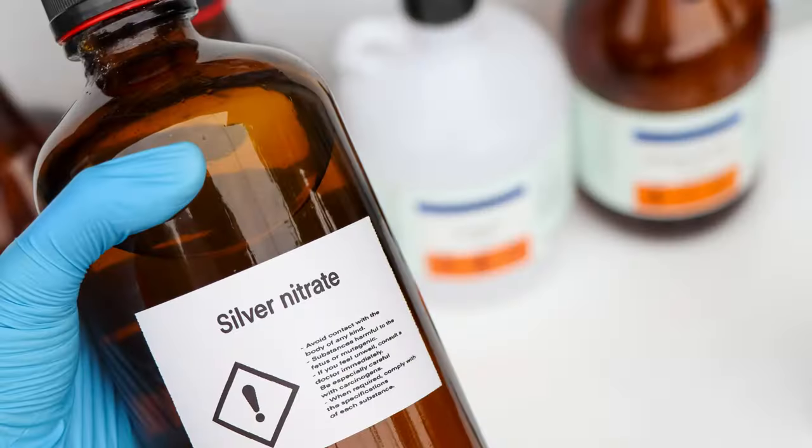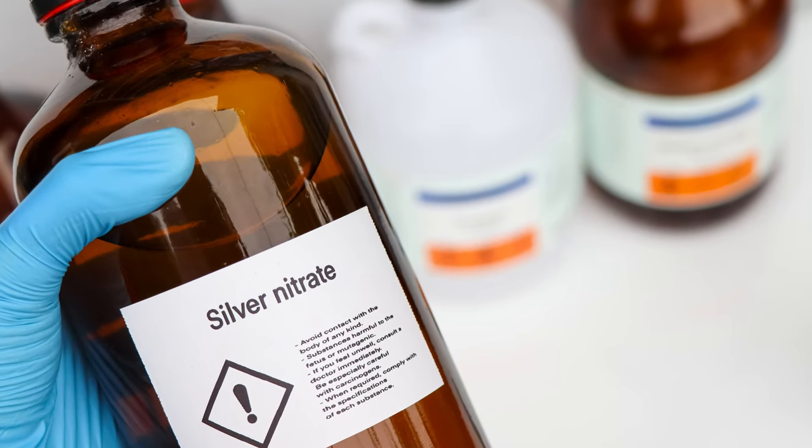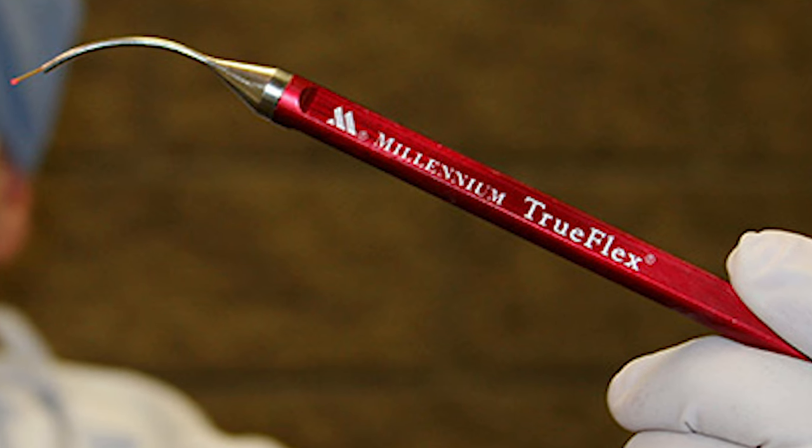Sometimes medications and mouth rinses are used, and steroids may be used to apply to the area. But what I have found — even though initially it's not so pleasant — is actually cauterization. If you use silver nitrate, or sometimes we use a laser, to actually cauterize or burn the superficial layer of that canker sore.